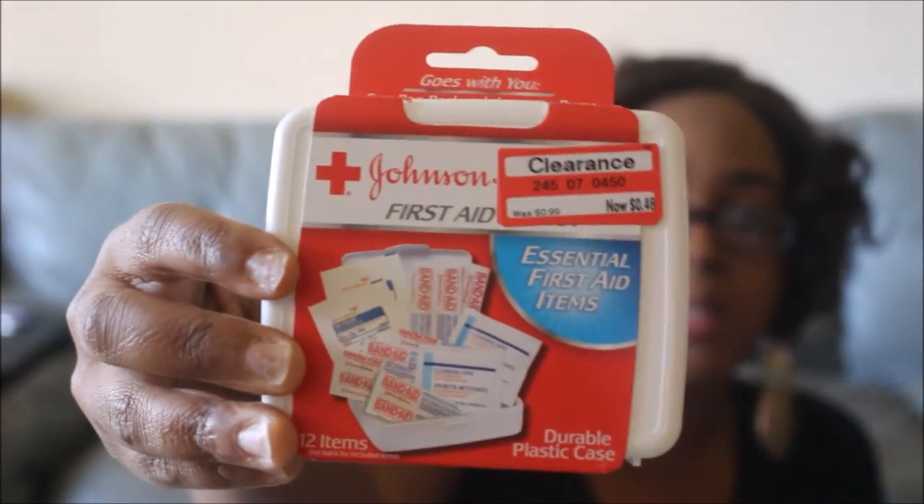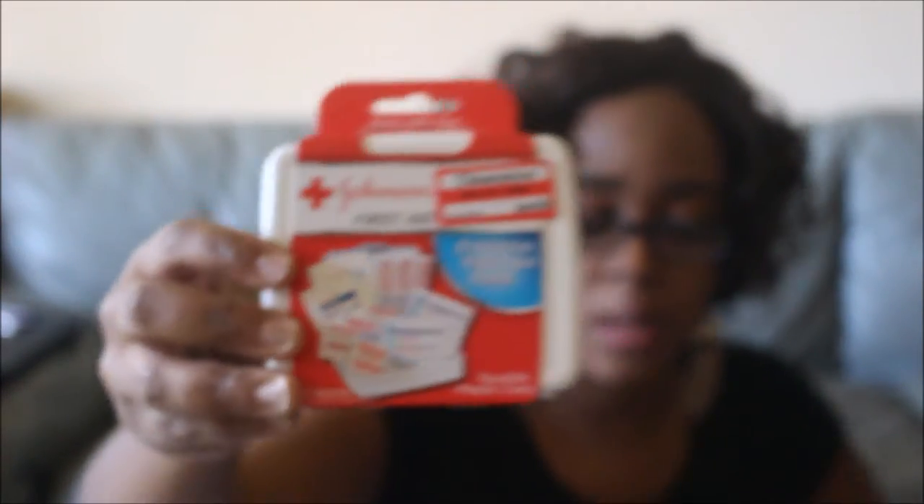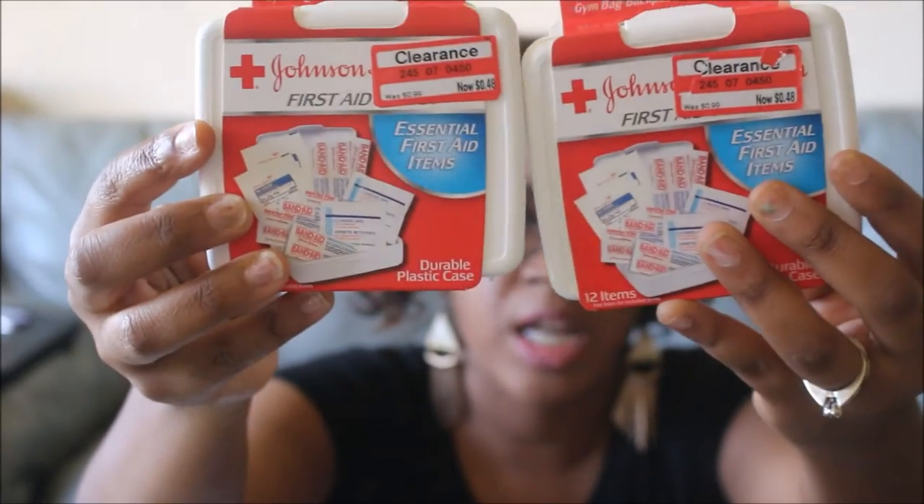I'm going to have a few clearance things first that I found from Target. The first things are these Johnson & Johnson First Aid mini kits. It comes with 12 items — just some cleansing wipes, band-aids, and a few packages of gauze. It was $0.99 but they clearanced it down to $0.48. I went ahead and got two. I'm going to put one in my purse and keep one in the car.